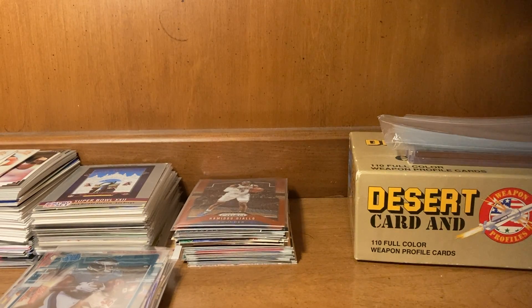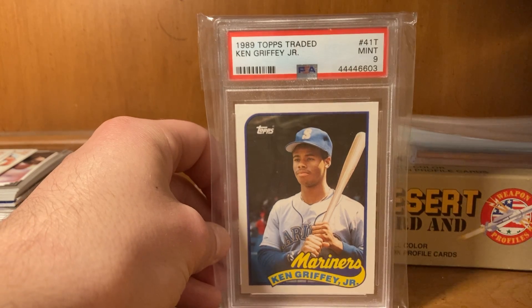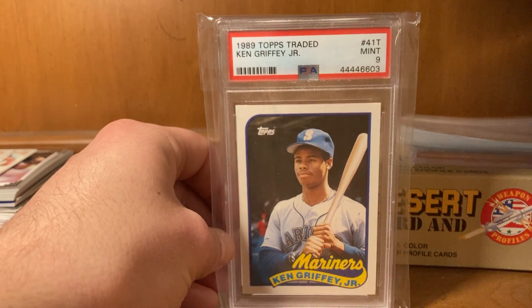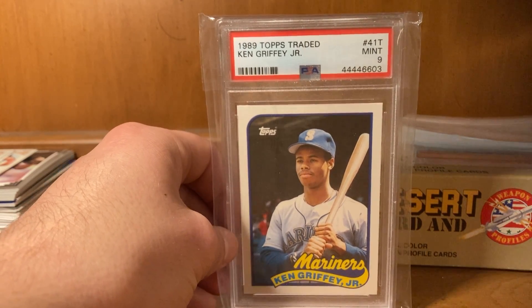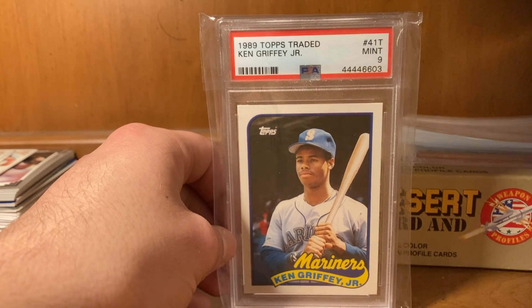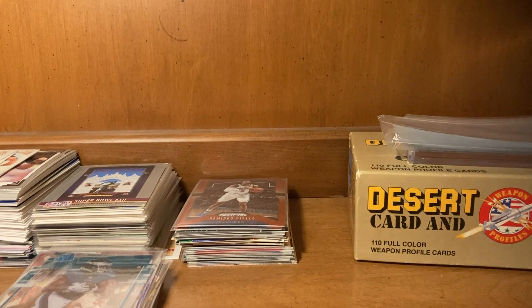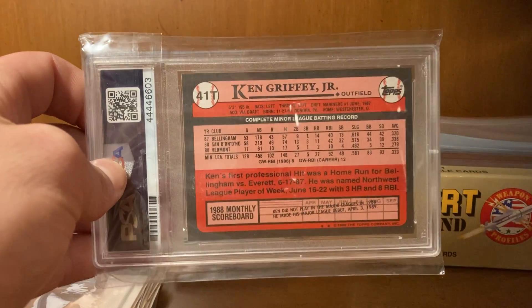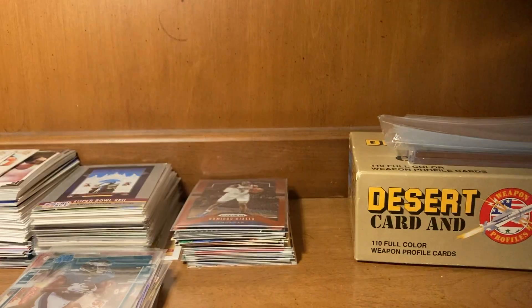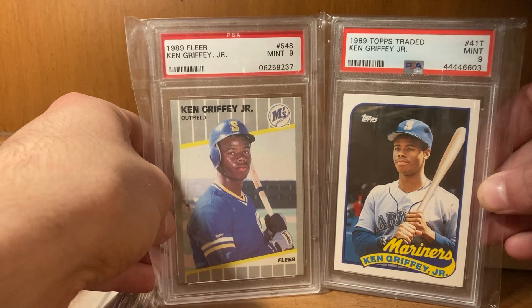I'm just obsessed with this guy — 'The Kid,' his nickname. Here's the '89 Topps Traded Ken Griffey Jr. rookie card in a Mint 9. This is very exciting — I thought I would never ever have this card in my hands, or even own one. But here they are: two of his most notable rookie cards in Mint 9s.